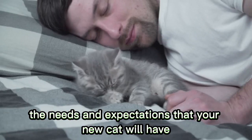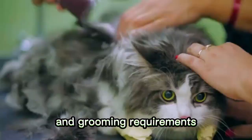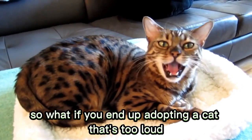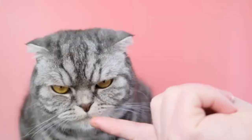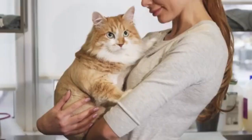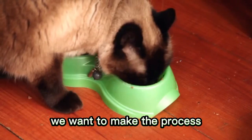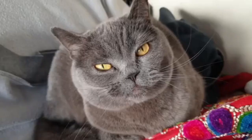As a first-time cat owner, you might be nervous about whether you can meet all the needs and expectations that your new cat will have. Not all cats are created equally when it comes to personality and grooming requirements. What if you end up adopting a cat that's too loud or active for your lifestyle, or one that needs more grooming than you'd like to commit to? To avoid a situation like this, the best thing to do is choose a cat breed that is generally easy to care for and has a forgiving temperament. We put together a list of the 15 best cat breeds for first-time owners.